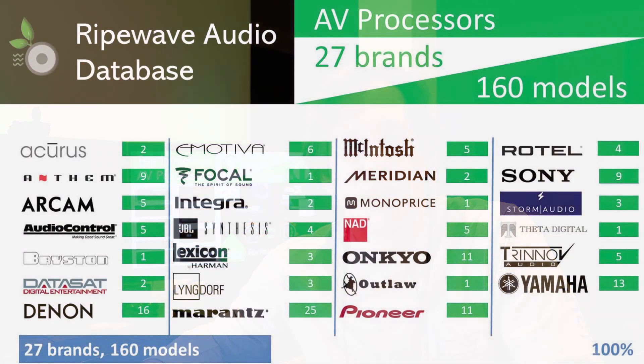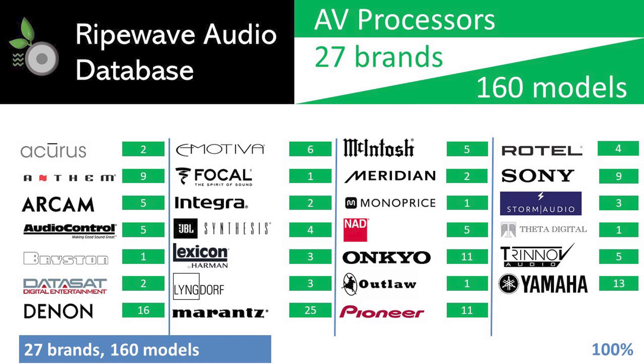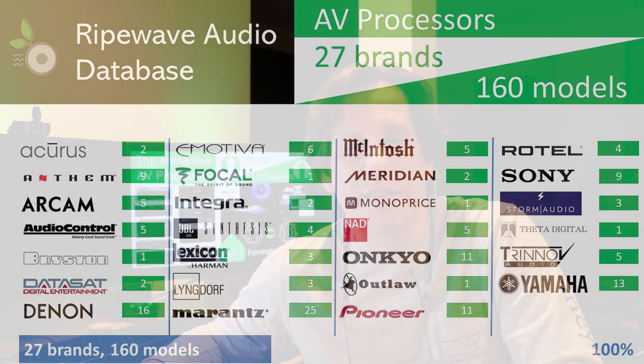We are using the RipeWave Audio database to narrow down our choices once again. This database now contains data from 27 brands with a total of 160 models, representing the full spectrum of AV processors for a broad range of customer needs. To make the choice easier, we will filter the data down to a more manageable list, applying the filters in a slightly different order this time.